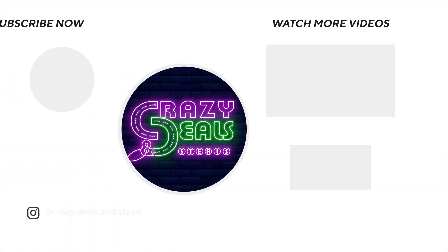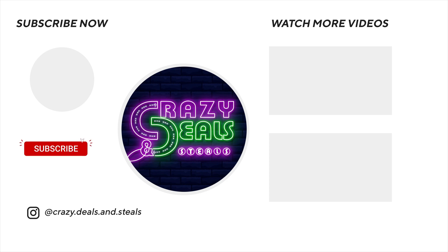Alright family, that is it for me for this video. Be sure to check out these other two great videos right here, and stay tuned for that early morning CVS haul video. Talk to you all later, bye.